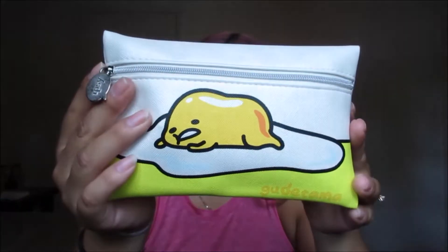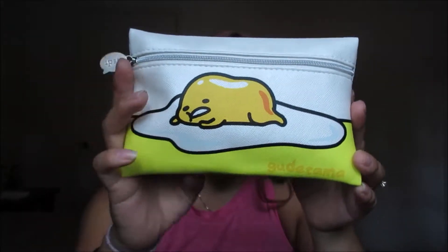Hey guys, welcome back to my channel! Today I will be showing you what I got in my Ipsy bag for this month of July. This is the bag it came in — at first I was like, what is it? It's an egg!